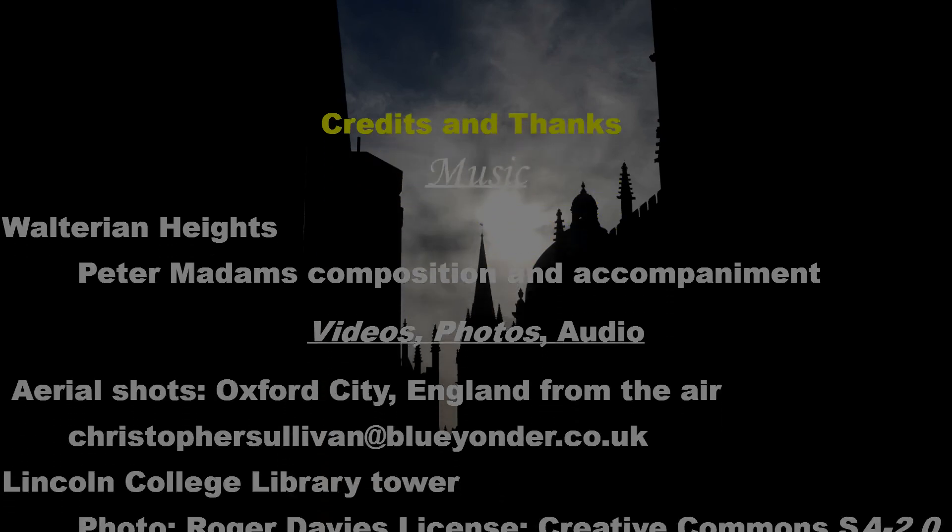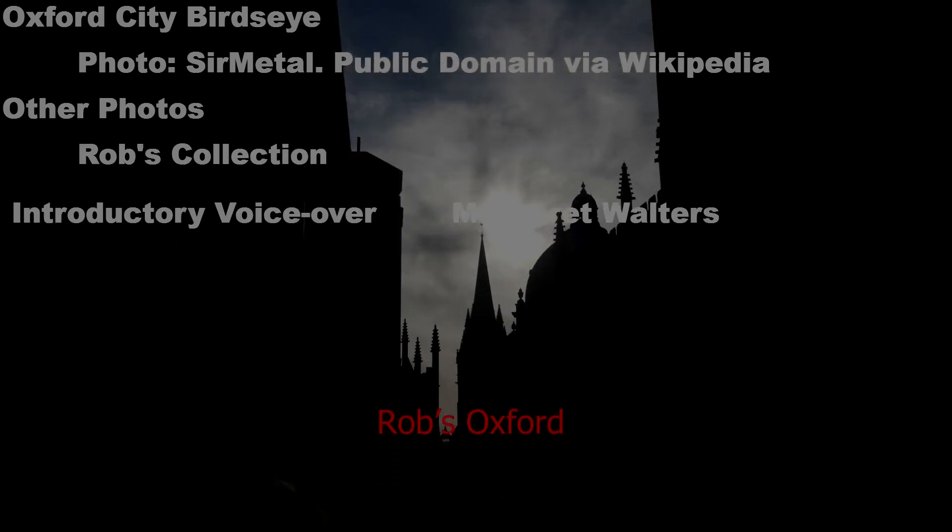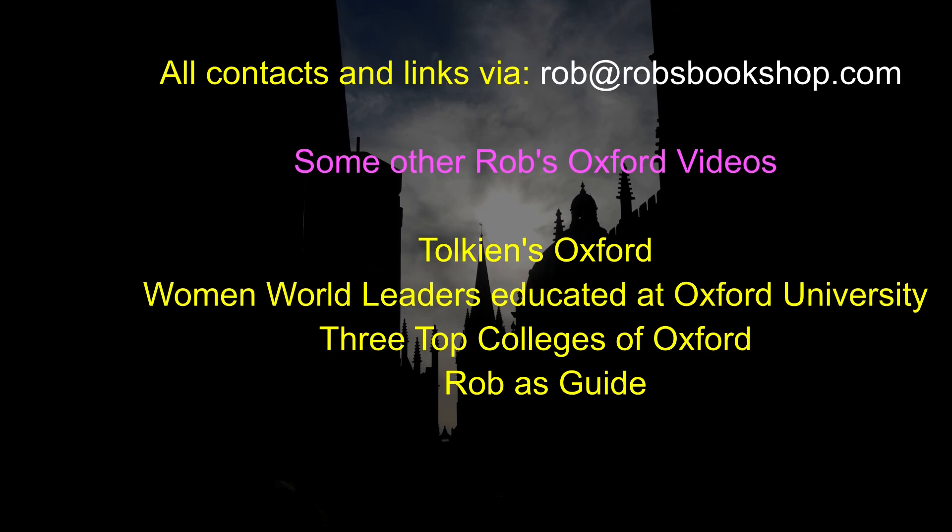There you have it — the 10 oldest colleges of Oxford. Aren't they beautiful? And there's a test at the end of this: which is the oldest college in Oxford? If you can't answer, then you must watch the whole video again. If you've not subscribed, please do so below. Otherwise, thanks for watching and bye-bye. We'll see you next time.